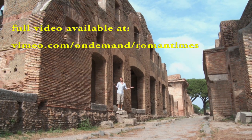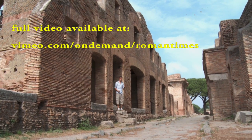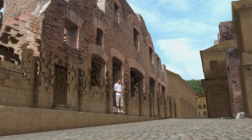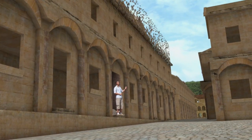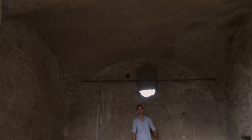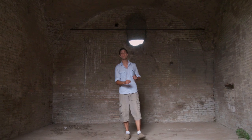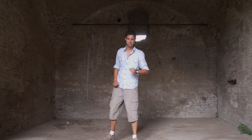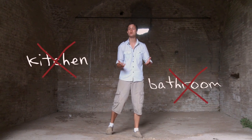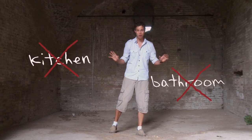Most people lived in places like this. Rome was chock full of apartment blocks just like this one. Usually there were shops on the ground floor with lots of flats on the upper stories. It was quite common for a whole family to share just one room between them all. There was no kitchen, no bathroom, no taps or running water, no privacy.